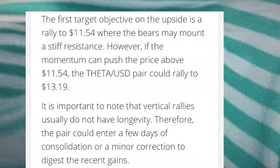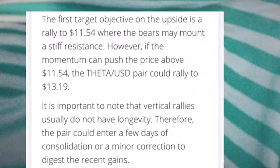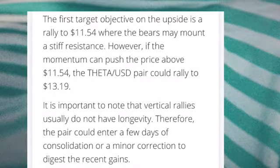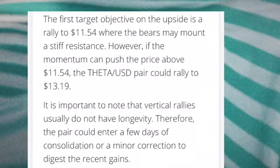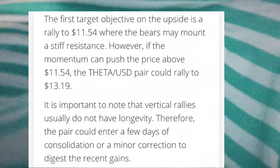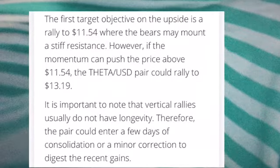However, if the momentum can push the price above 11.54 USD, the Theta/USDT pair could rally to 13.19 USD.